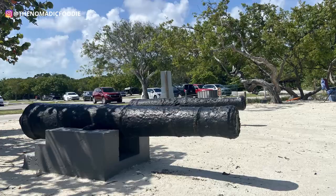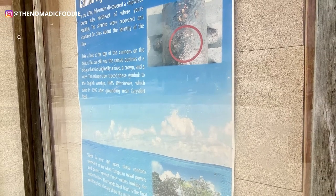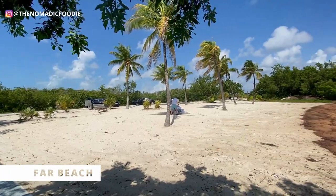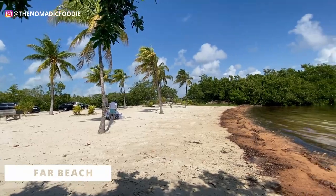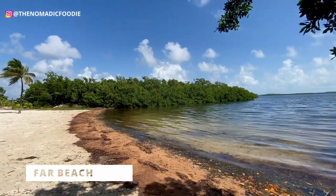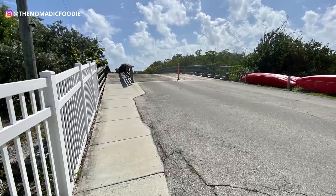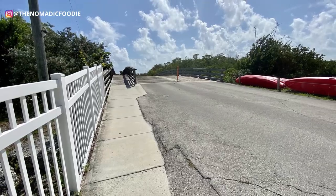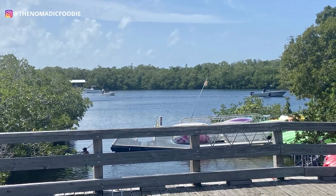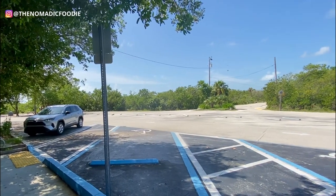John Pennekamp State Park is good for snorkeling and it's very good because it's the closest to Miami and the most doable as a day trip. The other beach here is called Far Beach — yes, it is a little further away. It's not too far, just across a little bridge, and it's a much smaller beach.